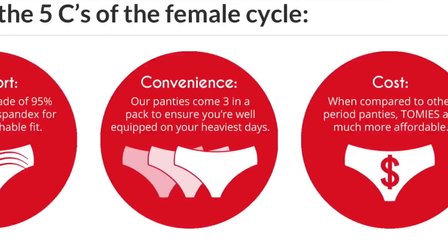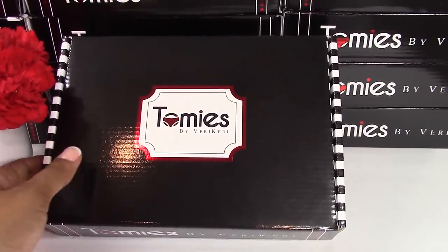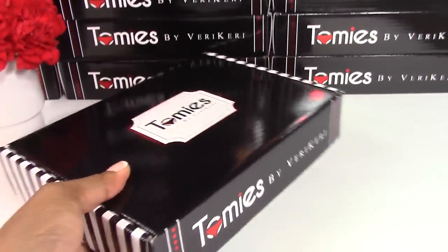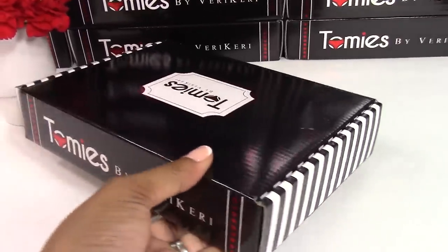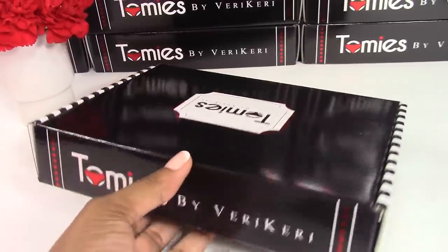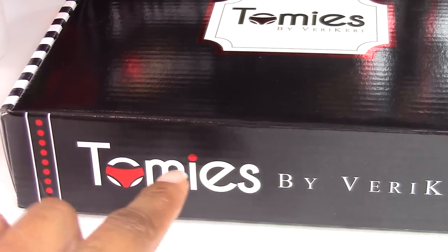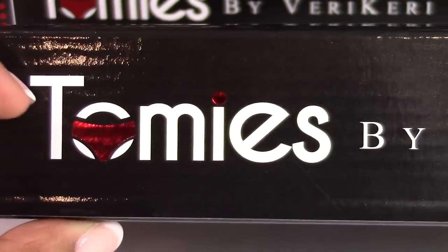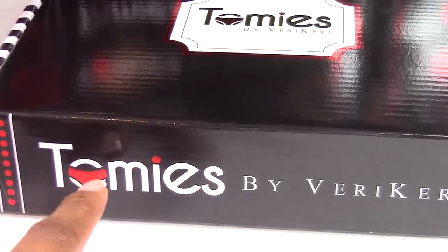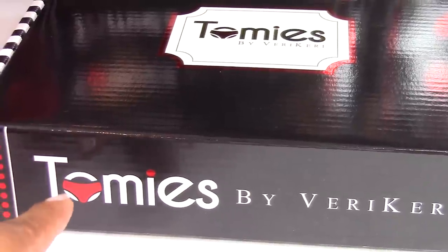So let's see what Tommies are all about. When our signature Tommy's box arrives at your doorstep, you will be pleasantly surprised. This box is so chic and so beautiful that it can later be used as your emergency period kit. You can convert it into a period kit and keep it in your locker and no one will know what's inside. So let's take a closer look at the logo — it's a pair of panties around the O.